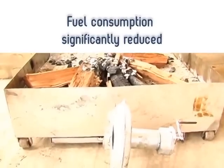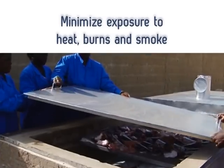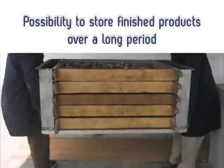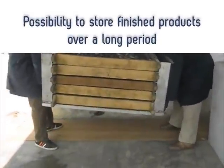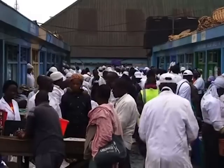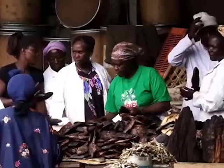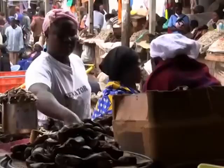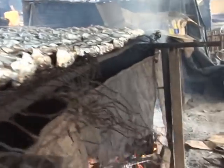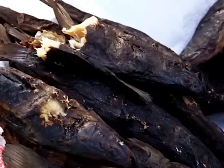Not only is fuel consumption significantly reduced, but processors can also minimize their exposure to heat, burns and smoke. Moreover, it provides the possibility to store finished products over a long period. Above all, the main driver in the design of the FTT Tiror was the control of polycyclic aromatic hydrocarbons, or PAHs — important hazardous compounds closely linked to certain processing techniques and contaminants in smoked and dried food products.